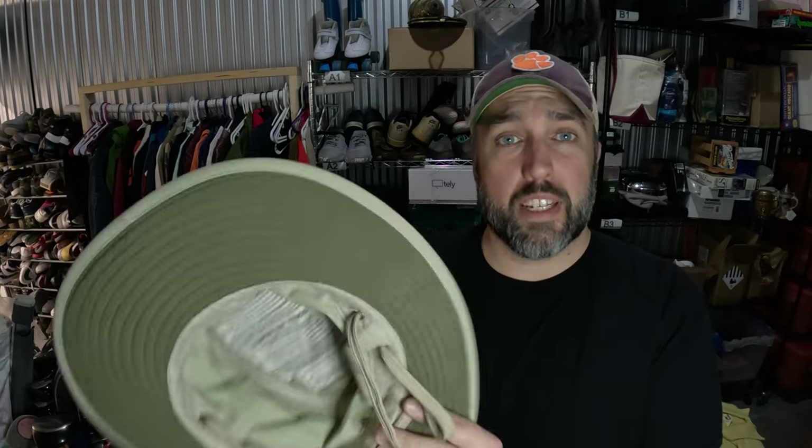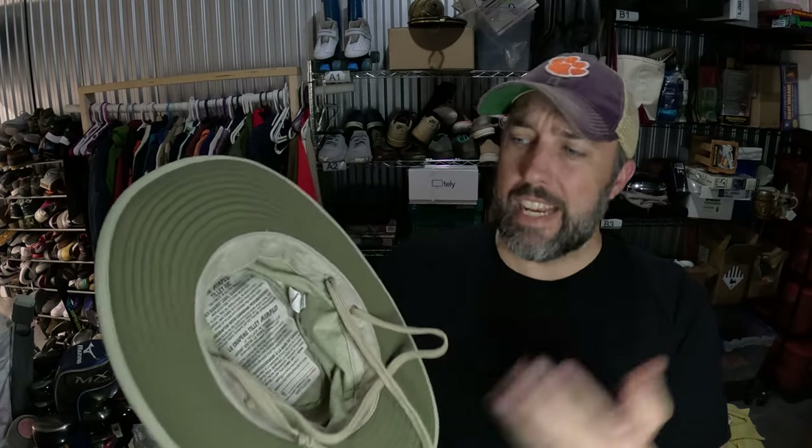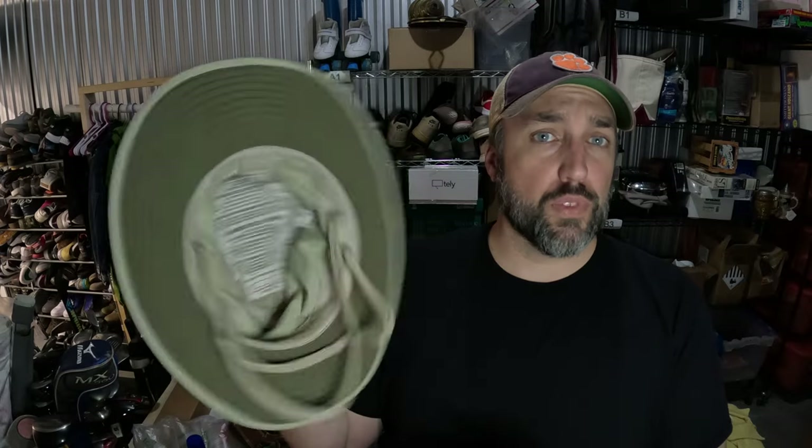There's a lesser-known hat brand that you definitely should know — I've been selling these for years and they always sell really quick, even in bad condition. This is a Tilley hat; it's a Canadian company and they have a lifetime warranty — if it wears out they'll send you a new one. I paid $2 for this one at Goodwill and it sold for $36 in less than a week.